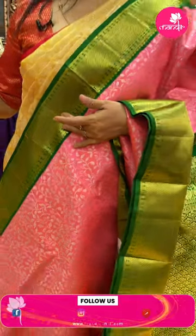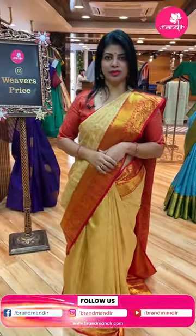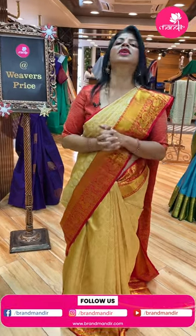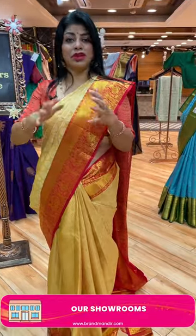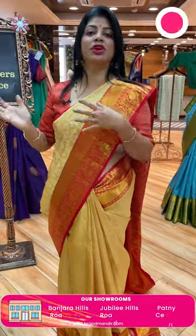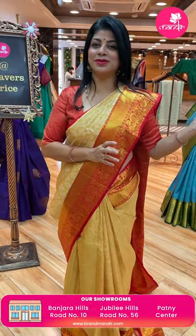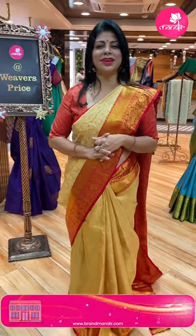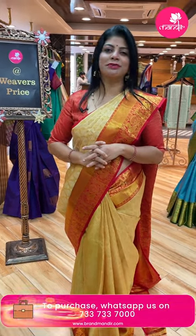Take a screenshot and do WhatsApp us on 7337337000. This New Year, come down to our stores and buy a new saree from Brand Mandir. We have so many cocktail sarees, designer sarees, printed sarees, and so many dress materials. Come down to our stores and buy the new saree for this New Year from our Brand Mandir store. Thank you so much for all the love and support.